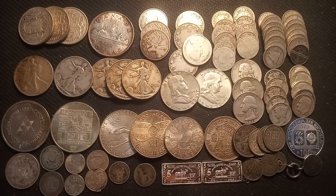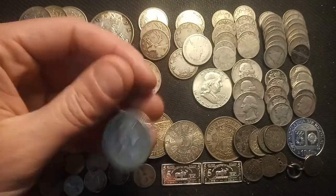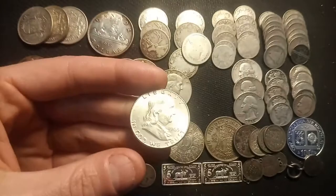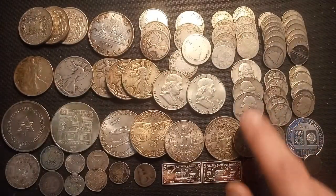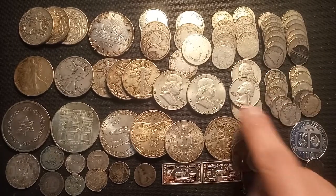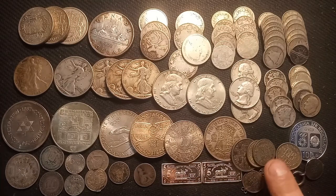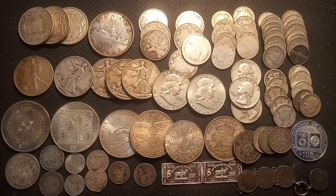Same goes for Franklin half dollars — we have two here: a 1953 and a 1963, absolutely beautiful designs. We have three US Washington quarters, all 90%: a 1961, a 1964, and a 1953 — nothing special. And we have a total of 10 US dimes — five Mercury dimes and five Roosevelt dimes.